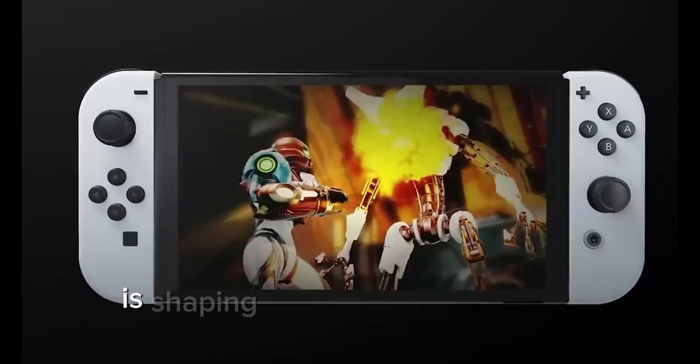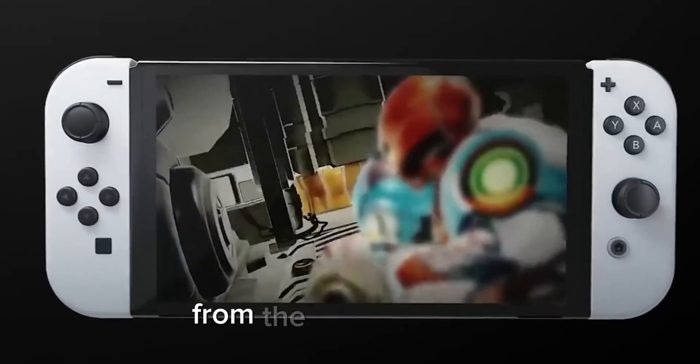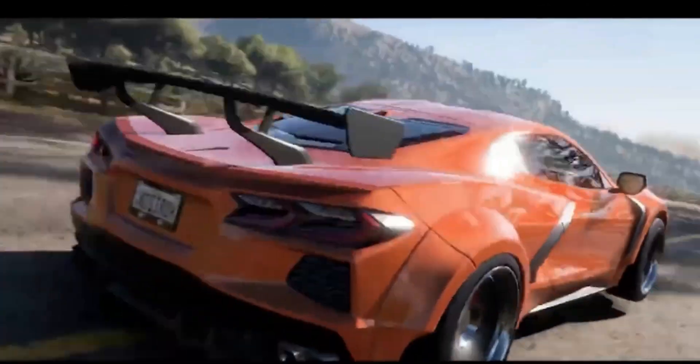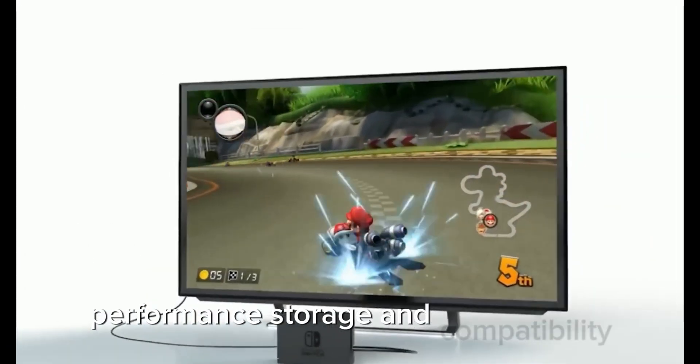Conclusion: The Nintendo Switch 2 is shaping up to be an impressive upgrade from the original Switch, with significant improvements in Joy-Cons, display, performance, storage, and compatibility.